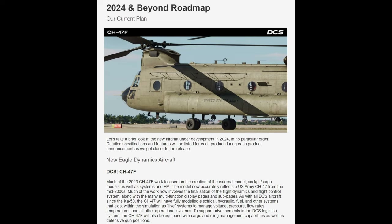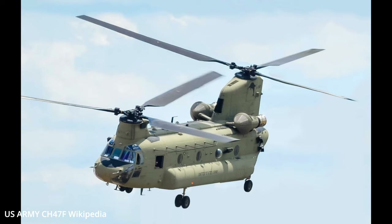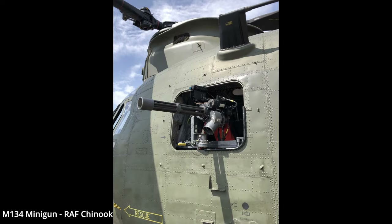The newsletter goes on to say that to support advancements in the DCS logistical system, the CH-47F will be equipped with cargo and sling management capabilities, as well as defensive gun positions. The defensive armaments can be numerous on this aircraft — for actual weapons, we're talking about the M134 miniguns, which can be fitted on the left and right-hand sides at the forward cabin doors and the escape hatch on the left-hand side.